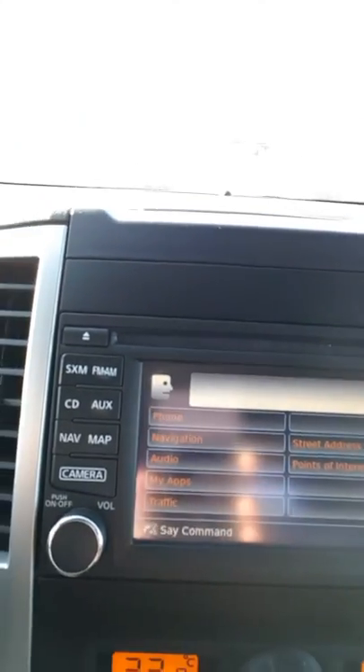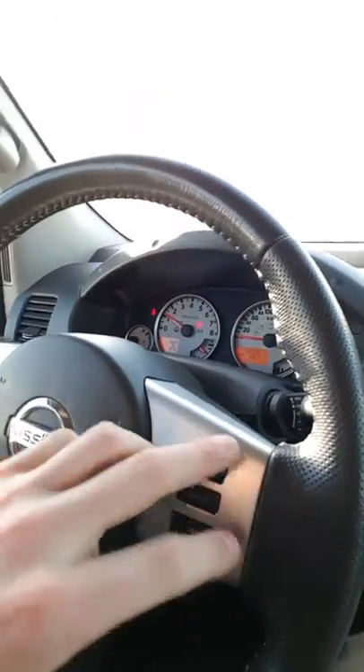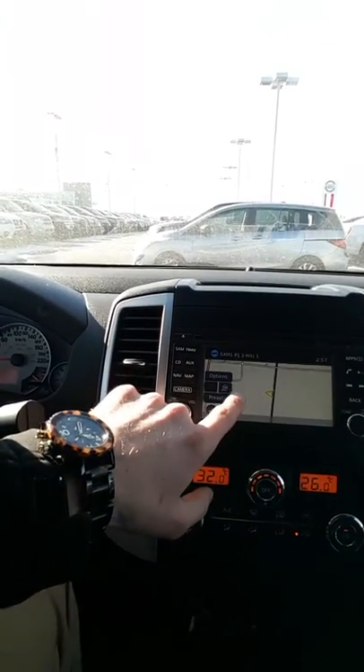which is pretty cool. You can change the radio station, get directions just by using the Nissan voice commands. You've got your cruise control settings over here, and your GPS system of course.